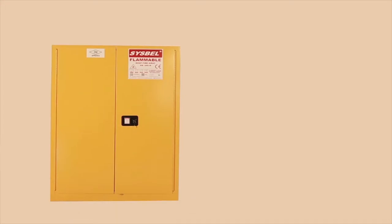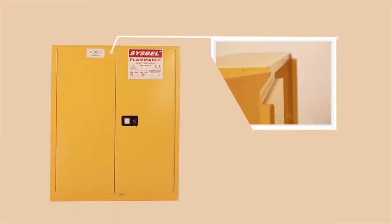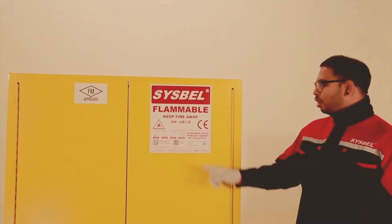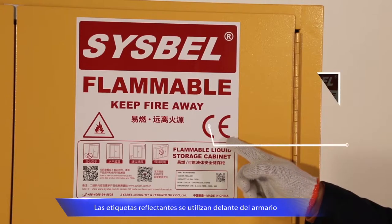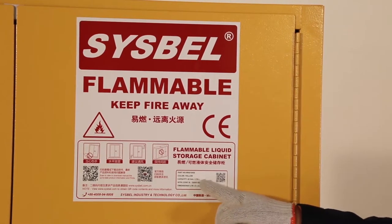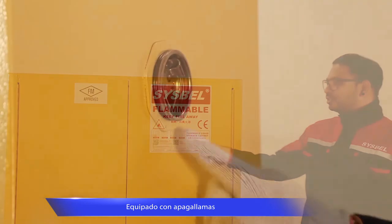Take the 45-gallon safety cabinet as an example. The whole cabinet is made of high-quality galvanized steel, with double wall construction and 38mm insulating airspace for fire resistance. There are reflective labels on the cabinet — the complete and clear information is helpful for quick and easy location in the smog.